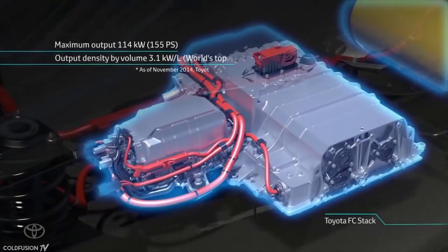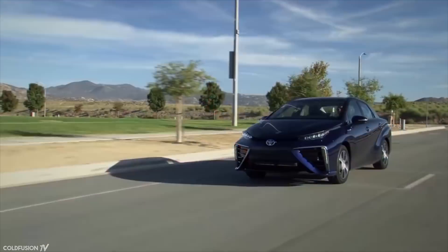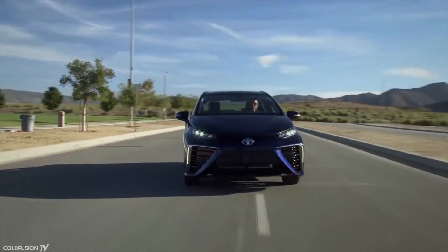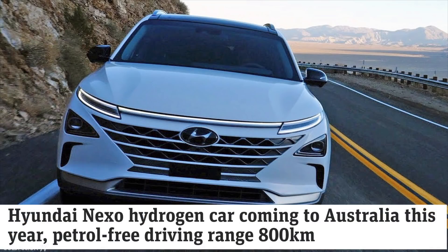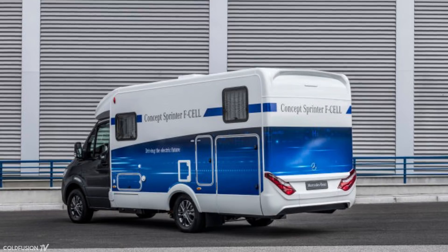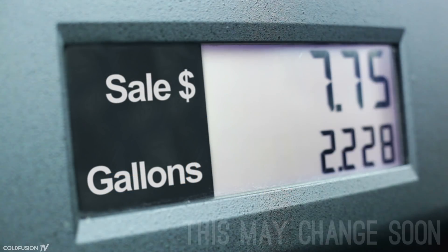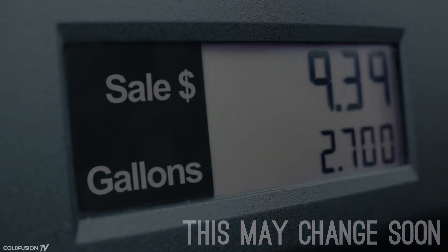Toyota is already using hydrogen to help power their vehicles on land. This includes cars like the Toyota Mirai, as well as buses, trucks, and forklifts. But Toyota aren't the only ones looking at this technology. Hyundai have prototype cars, and Mercedes just revealed a Sprinter van prototype which uses a hydrogen fuel cell. The main problem with these vehicles is that there's no infrastructure to fill them up easily just yet.